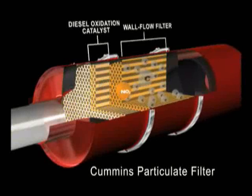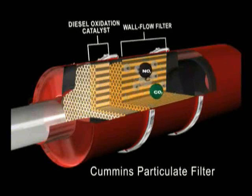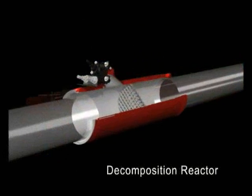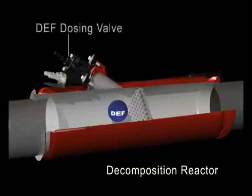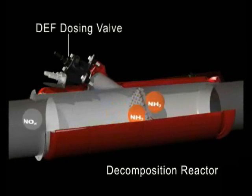As the nitrogen dioxide flows through the wall flow filter, it reacts with the carbon to produce carbon dioxide. As the exhaust passes out of the particulate filter, a light mist of diesel exhaust fluid is sprayed into the hot exhaust stream and the decomposition reactor, and forms ammonia through a series of reactions.